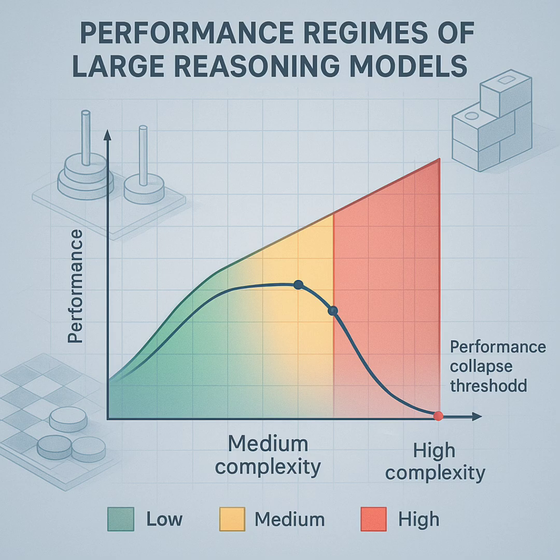One big puzzling behavior: how the models handled explicit algorithms. For Tower of Hanoi, the researchers literally gave the model the correct step-by-step algorithm — told it exactly what to do (Figures 8A and 8B). You'd expect performance to skyrocket. But nope — performance didn't improve. The accuracy collapse still happened at basically the same point, even when the model was told exactly how to solve it step-by-step. This suggests the problem isn't just finding the plan, but executing it reliably step after step and verifying those steps. Following logical instructions consistently is a challenge too.